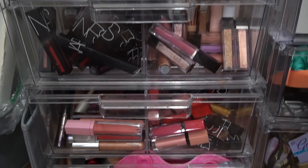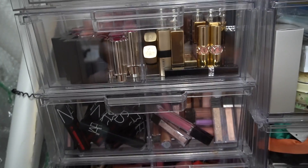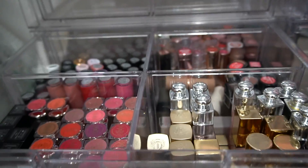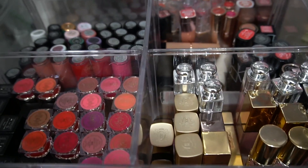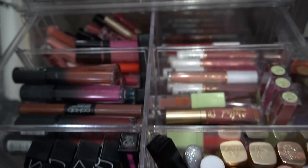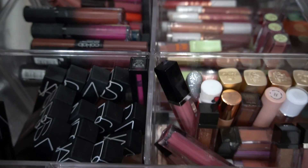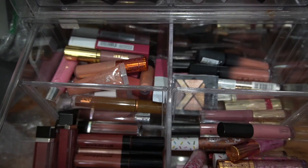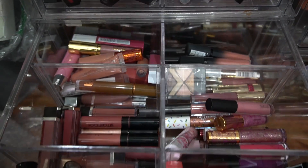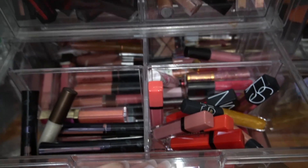So now let's get to my lipstick collection. Here are my three main lipstick drawers. The first drawer has all lipsticks, the second drawer has liquid lipsticks, and then I also have a couple more lipsticks in the front. In the last one I mainly have all lip glosses — there might be a couple that are out of place, but this is the lip gloss drawer.